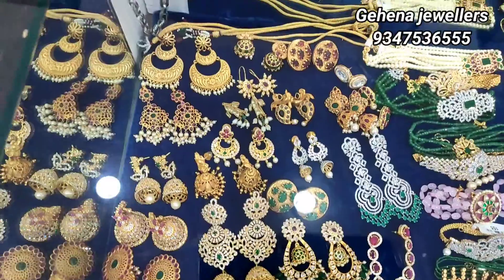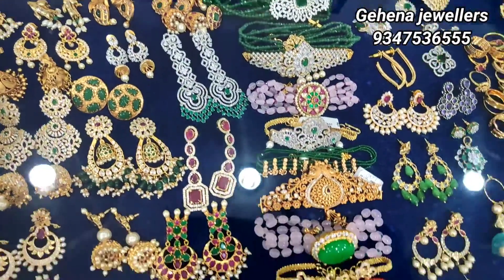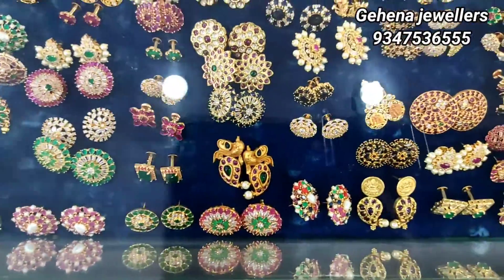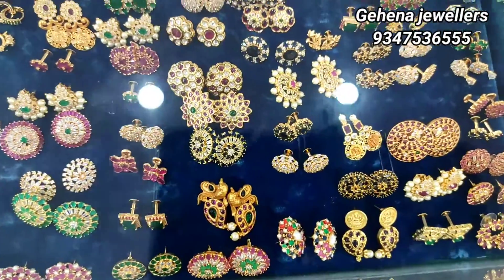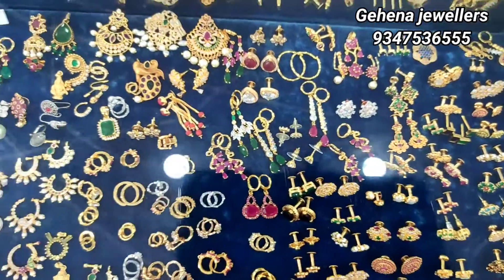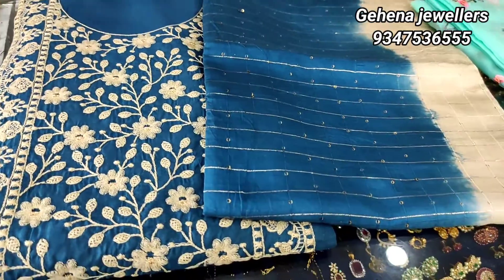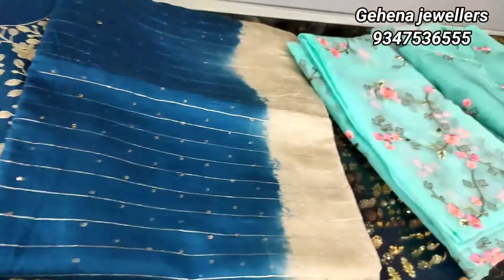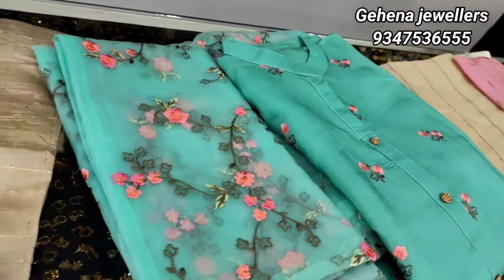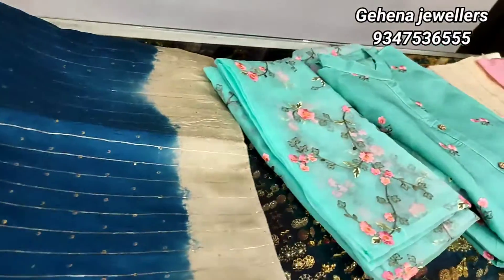I will show you the latest and trendy earrings in this video. This is a very popular dress collection. I have a dress material for you. You can match the earrings in trendy collections. You can also match the latest collections with Monalisa beads. Let's take a look at these dresses.